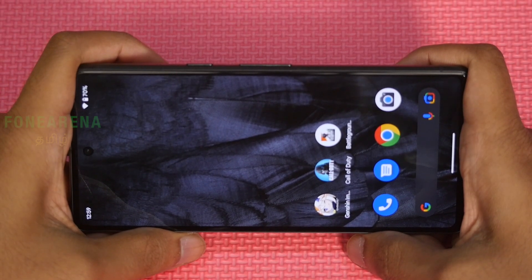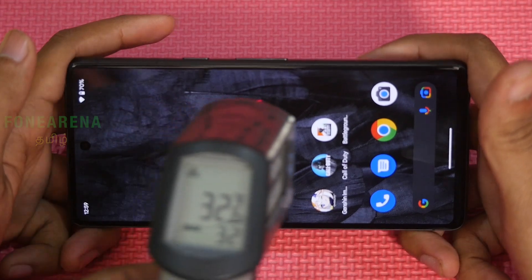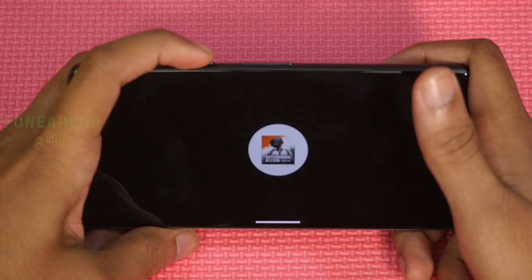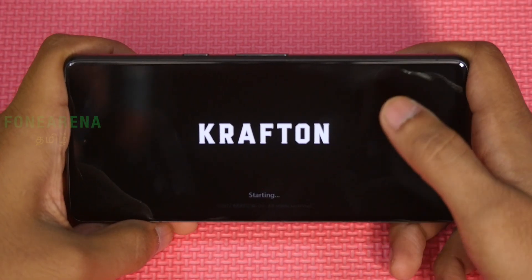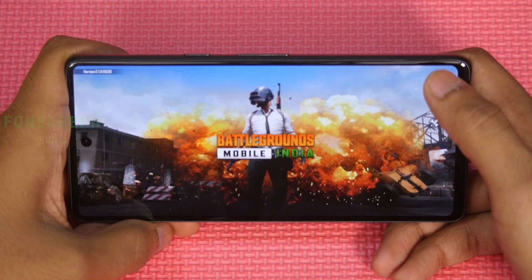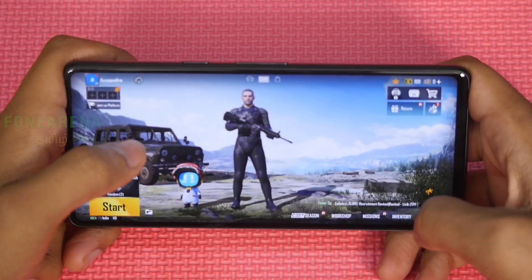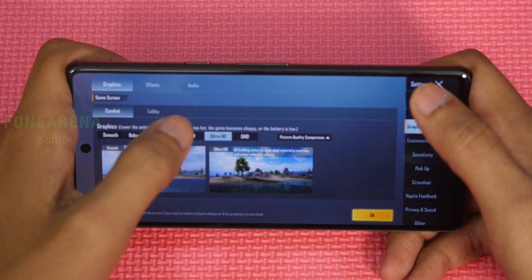Now we'll test the Pixel 7 gaming. Battery is at 70%, temperature is 32°C, maximum recorded was 33.4°C, and room temperature is 26 degrees. First up is BGMI. The FPS counter has no support in the Pixel 7 Pro on BGMI. This is the FPS promo — in BGMI there is a 90 FPS mode available.